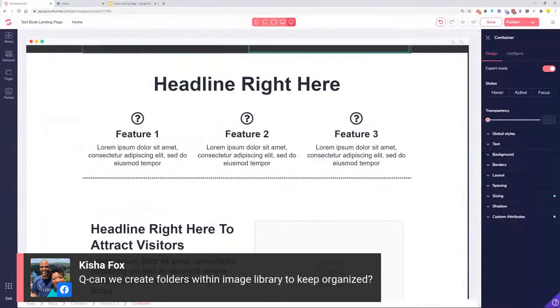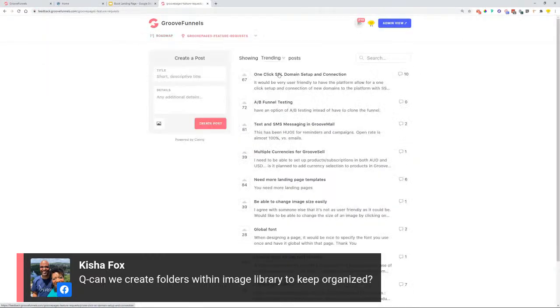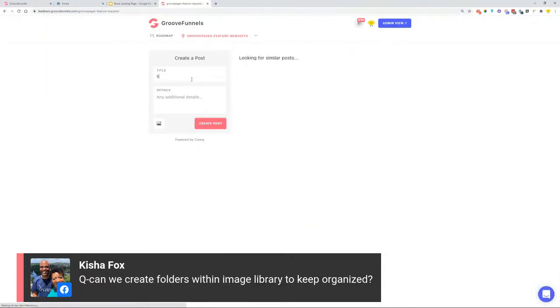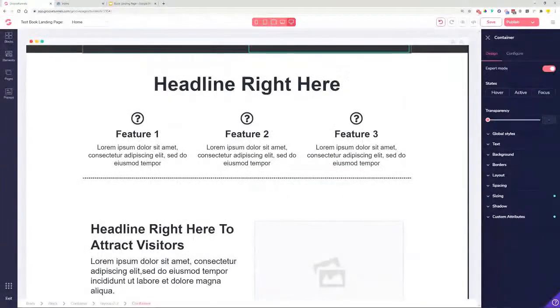Kesha asks if we can create folders in the image library to stay organized. At this moment that's not possible. If you'd like this feature, go to feedback.groovefunnels.com and search for 'enhanced media library' or 'media library' — both feature requests cover what you're asking. Go in and upvote those.